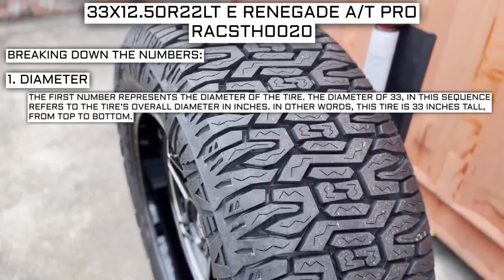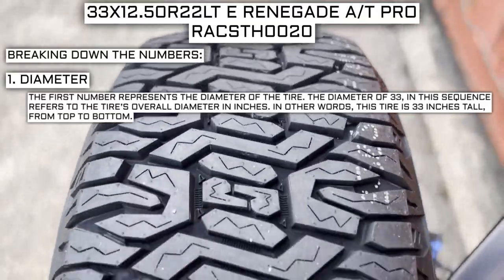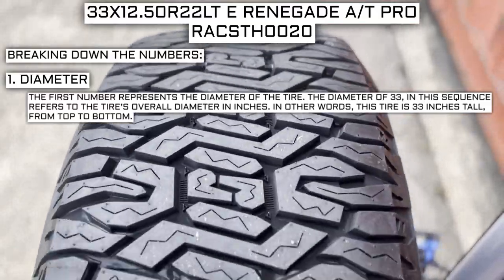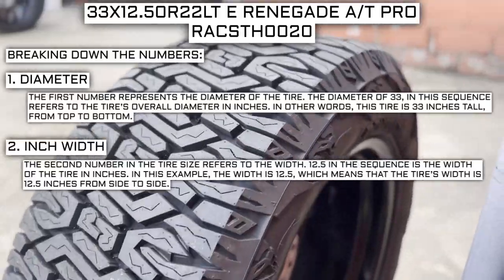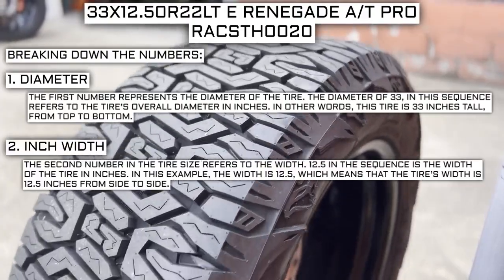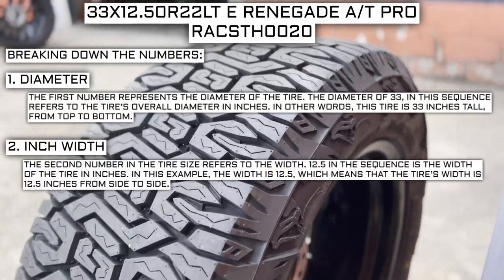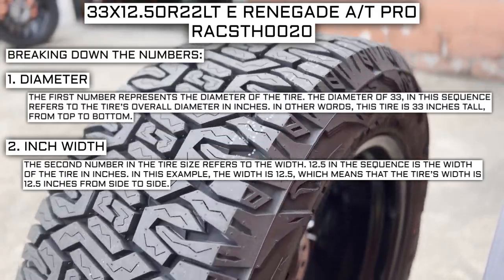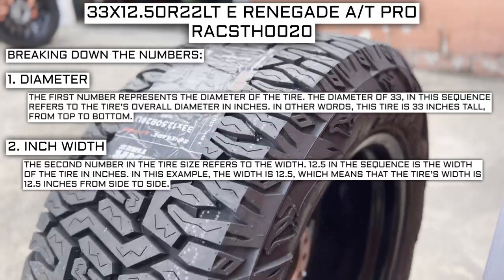The first number represents the diameter of the tire. The diameter of 33 in this sequence refers to the tire's overall diameter in inches — in other words, this tire is 33 inches tall from top to bottom. The second number in the tire size refers to the width. 12.5 in the sequence represents the width of the tire, meaning it is 12.5 inches wide from side to side.